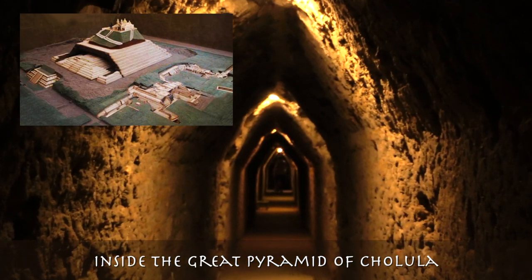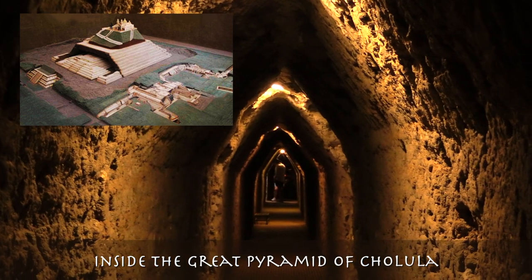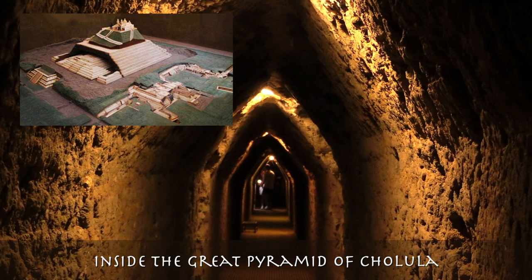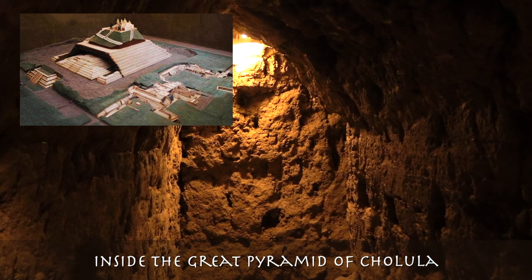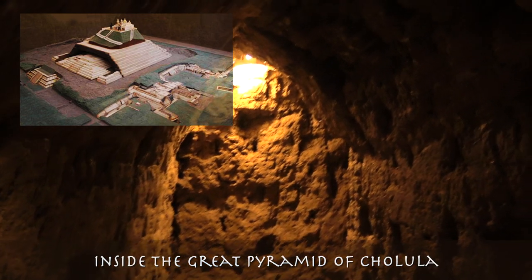This huge platform, nicknamed El Cerrito — the Little Hill — by the locals, reached in its last stage almost 400 meters per side and just over 60 meters high, so even in modern times, penetrating its entrails was a labor of titans.